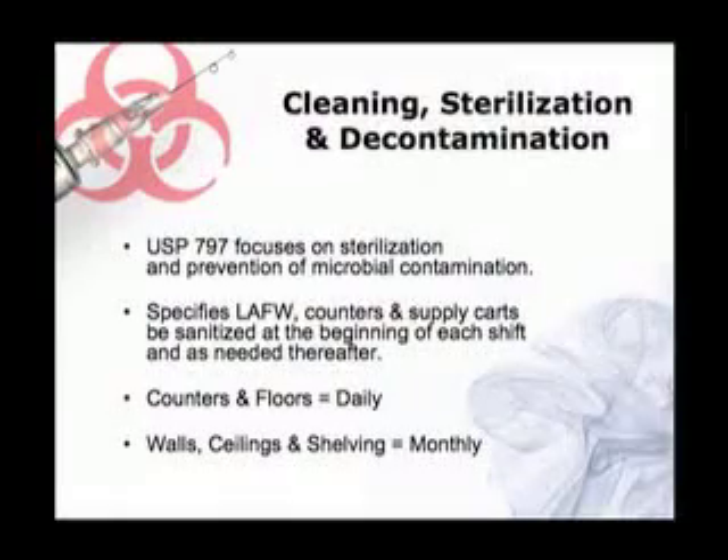What we do is we actually use a cationic soap solution, a bleach solution, a deactivator, and then a final alcohol rub down. And that's not to deactivate — that's really just to sterilize. So I don't know if there's a gold standard out there yet.